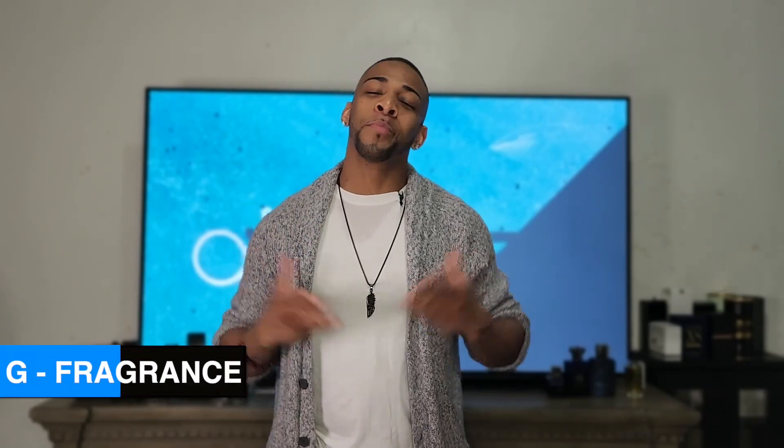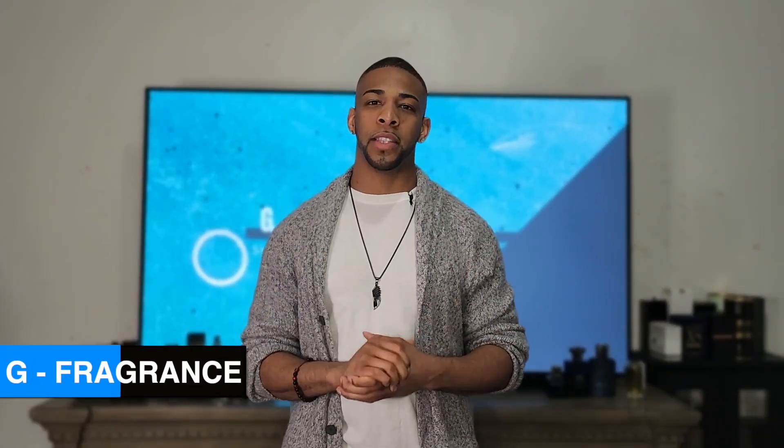Your fragrances are not lasting long? Here's why. One of the most common mistakes people make when having a nice, sexy fragrance collection is we tend to store these fragrances in bad locations.